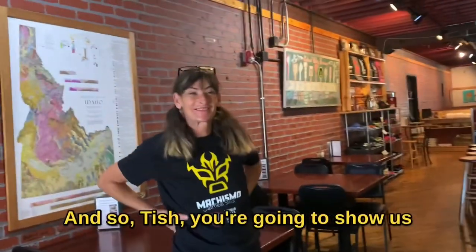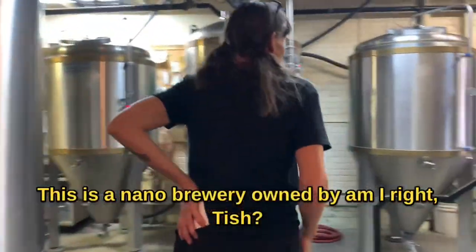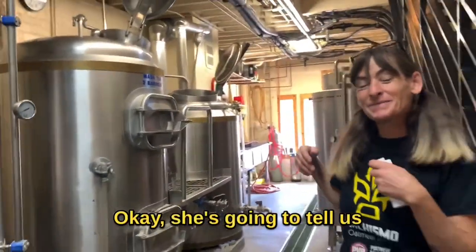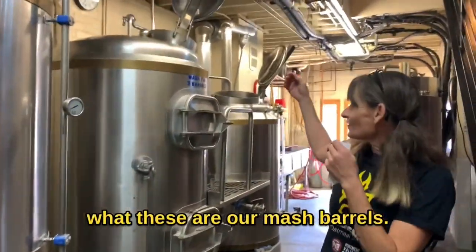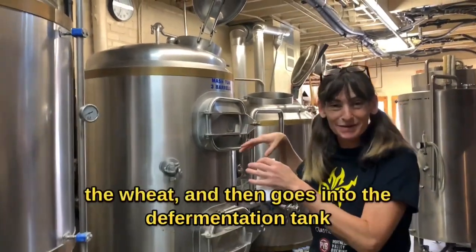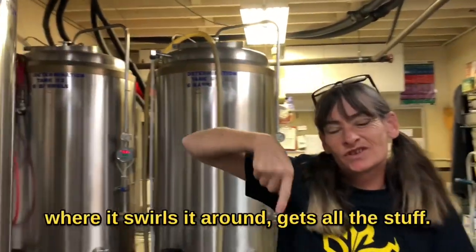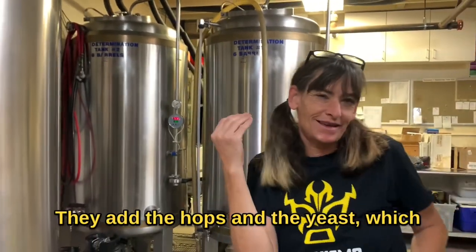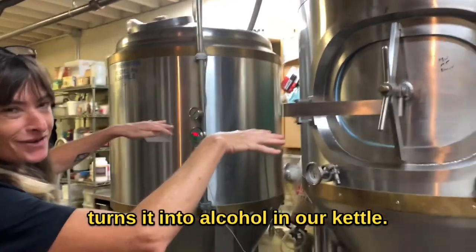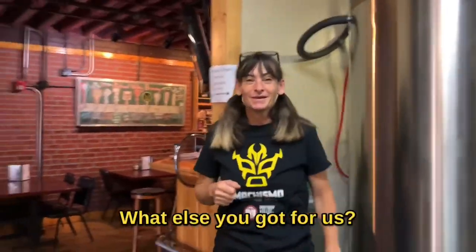Tish, you're going to show us around the brewery. This is a nano brewery owned by Penny Pink. These are our mash barrels — that's where the base of the beer happens with the wheat and malt. It goes into the fermentation tank where it swirls around, gets everything mixed. They add the hops and the yeast, which turns it into alcohol in our kettles. Okay, that's great — what else you got for us?